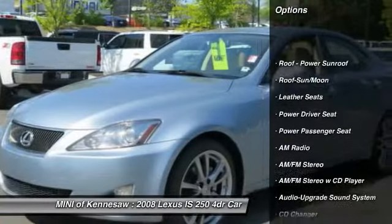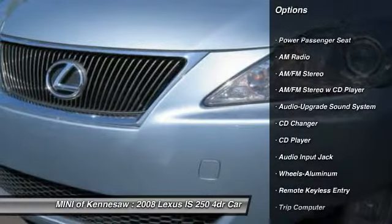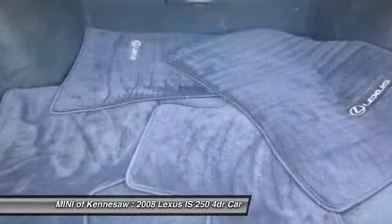CD changer, power passenger seat, traction control, anti-lock braking system, home link garage door opener, power steering, front air conditioning, floor mats, cruise control, aluminum wheels.